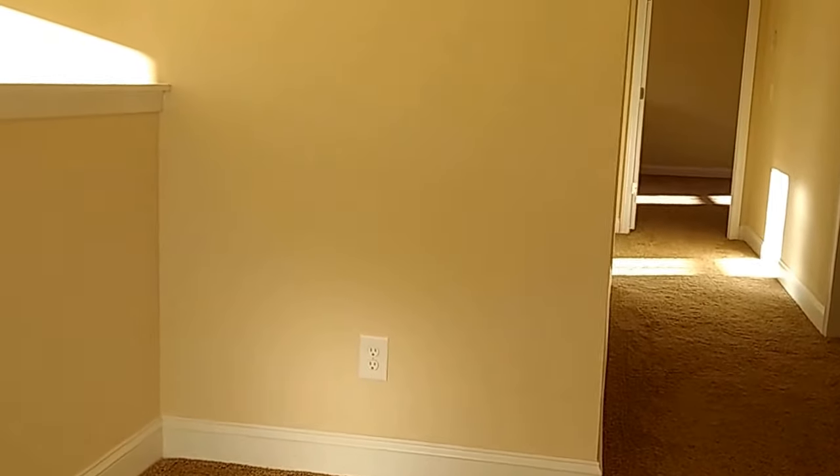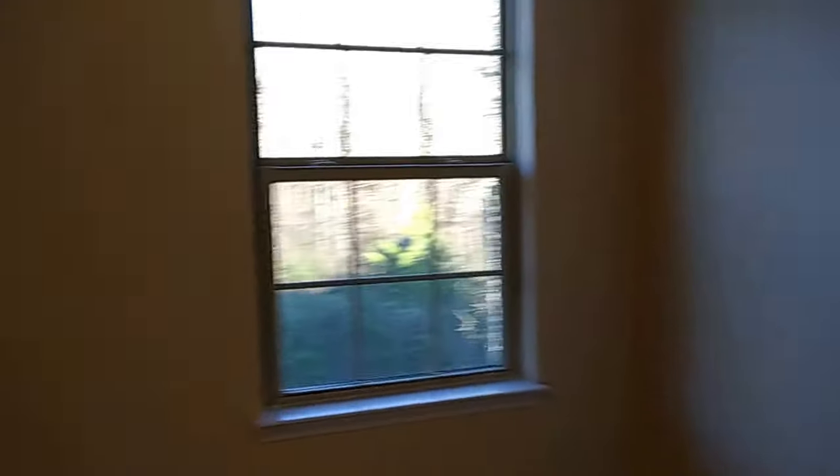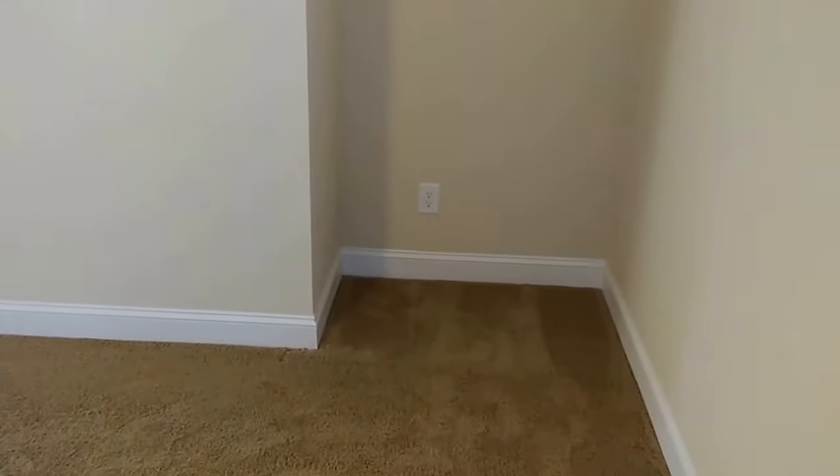We are going up the stairs now — I'm going to pause the camera as it wrapped around itself. Again, there's this little area up here, I guess it's all connected with the foyer. Going to have that two-story foyer. Secondary bedroom, secondary bedroom — this one's pretty big.